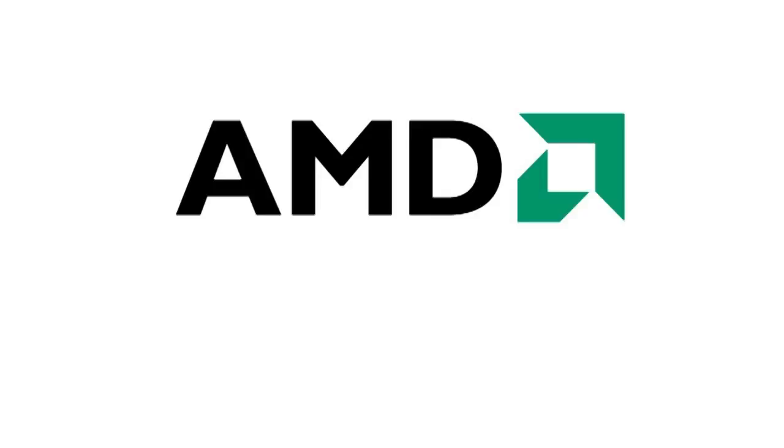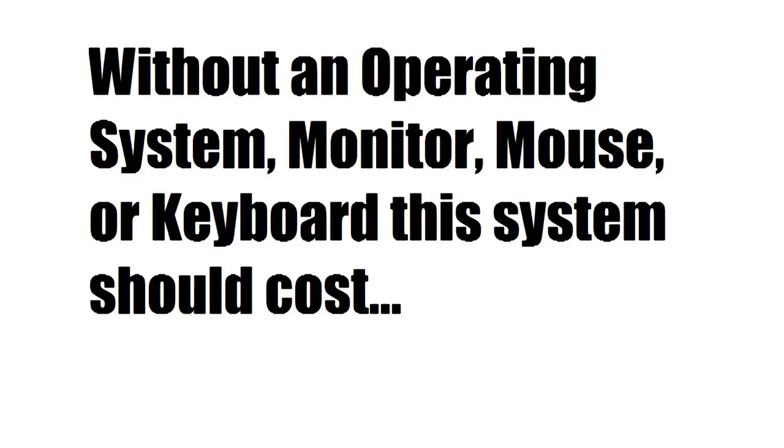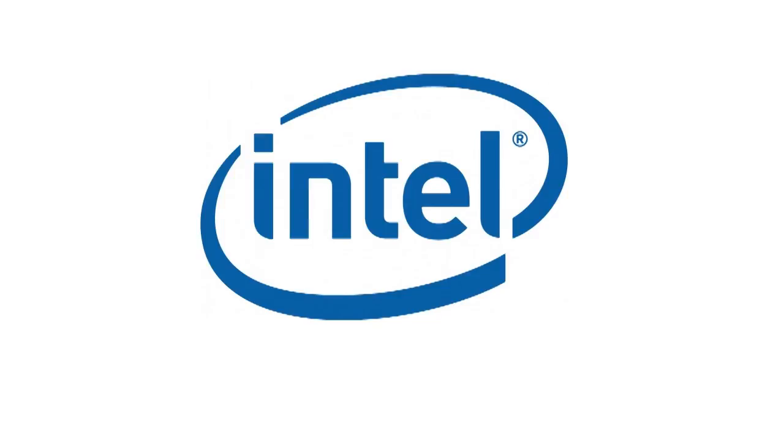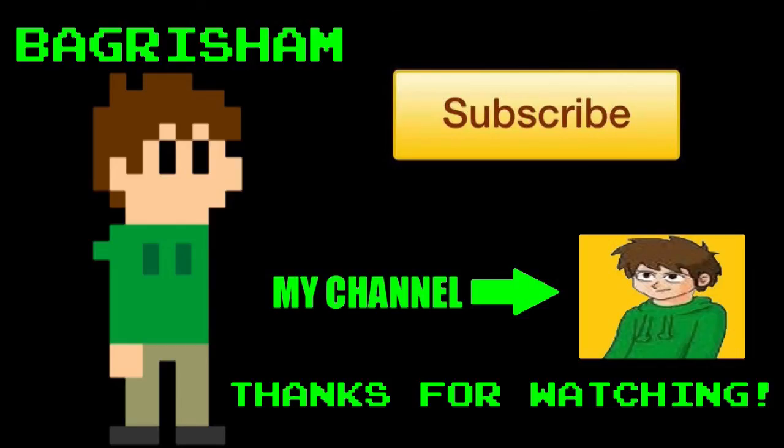That was my AMD-based PC Steam Box build. Without an operating system, monitor, mouse, or keyboard, this system should cost you about $600. My Intel-based system video should be out tomorrow — I'll have an annotation linking to it. If you enjoyed this video, subscribe to my channel and leave any questions in the comments below. Thanks for watching — see you in the next video!